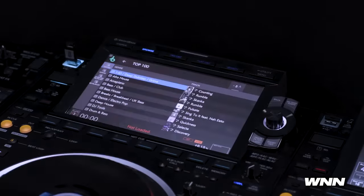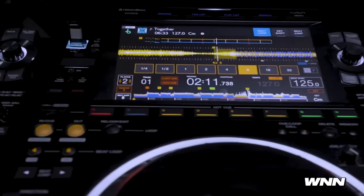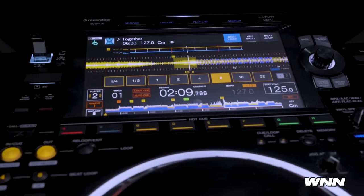In our first story tonight, the Pioneer CDJ 3000 can now stream music directly from Beatport.